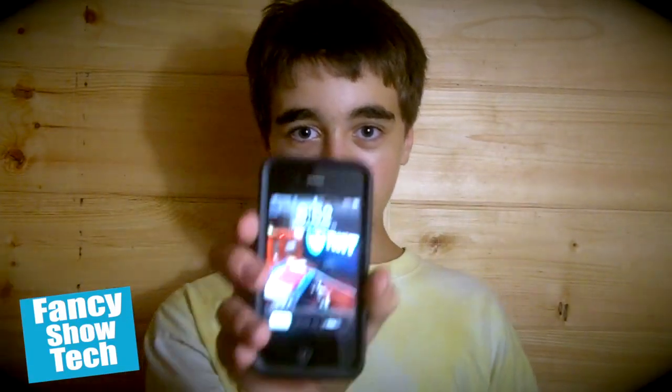Hey guys, what's up? It's me, Carmen, from Fantasy Show Tech. I recently got an iPhone on Verizon and I want to show you the speed test results. It's a 3G iPhone 4 on Verizon. I want to do a speed test of the iPhone, get the results, and also tethering and all that. I'm going to do a speed test on both a desktop PC and the iPhone to do the best comparison. Sit back and enjoy.